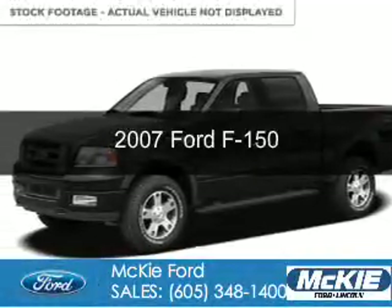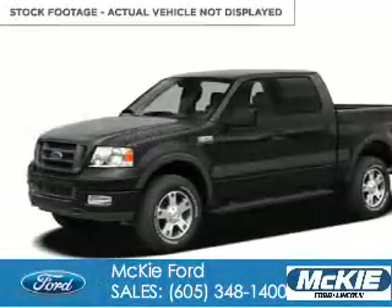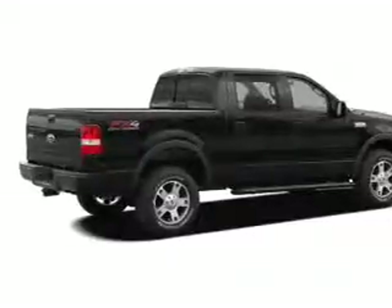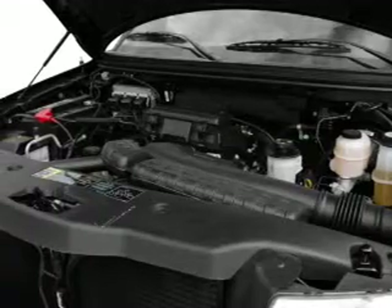This is a used 2007 Ford F-150. It's powered by 4-wheel drive, a 5.4-liter 8-cylinder engine, and a 4-speed automatic transmission.